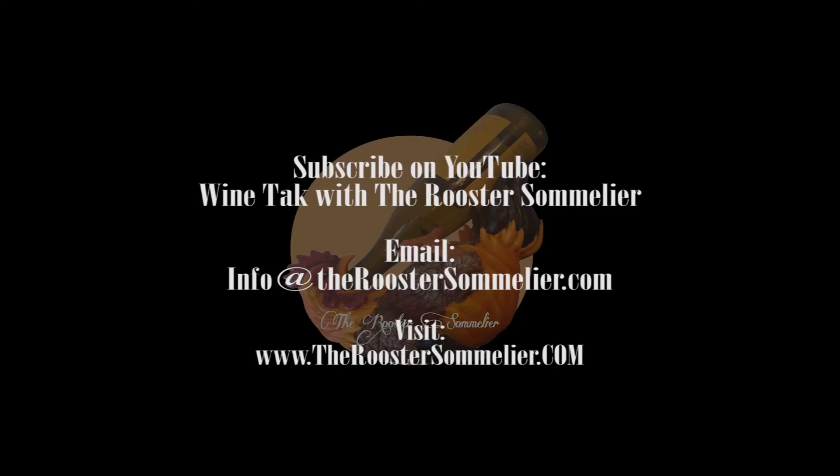Until then, stay safe and join the wine club — the wine society as we call it. Cheers! If you find this video fun and informative, subscribe to my YouTube channel, Wine Talk with The Rooster Sommelier — it's free! And email me at info@theroostersommelier.com with your questions or comments. Cheers!